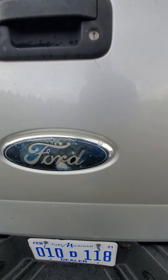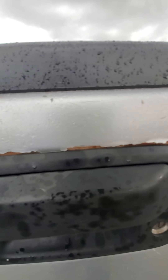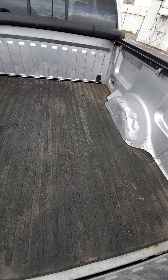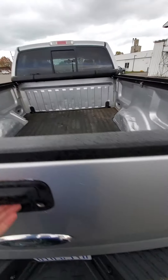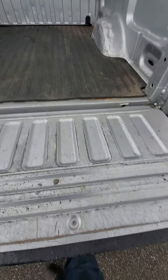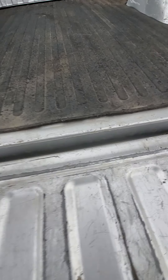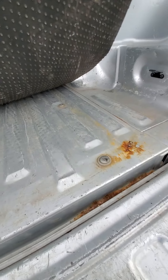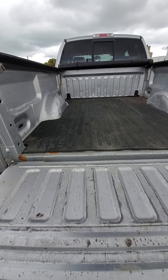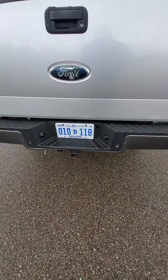The wheel wells — we do have some bubbling going on. Still feels pretty solid underneath. You do have a slight dent in the rear bumper, and there's rust on it as well.